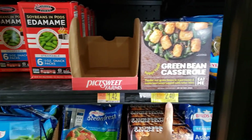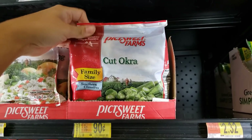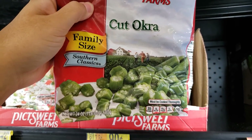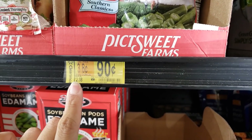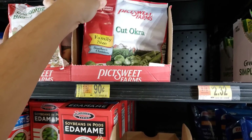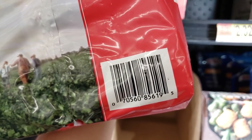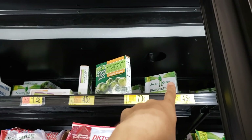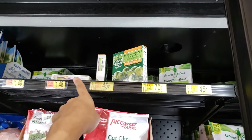I'm in the freezer section and there's some clearance going on. This is the Pictsweet Farms cut okra — family size, 24 ounces. These were two dollars and 38 cents, now only 90 cents. Really good deal. They also have Green Giant Simply Steamed chopped spinach with no sauce — some are 45 cents, some are 70 cents.